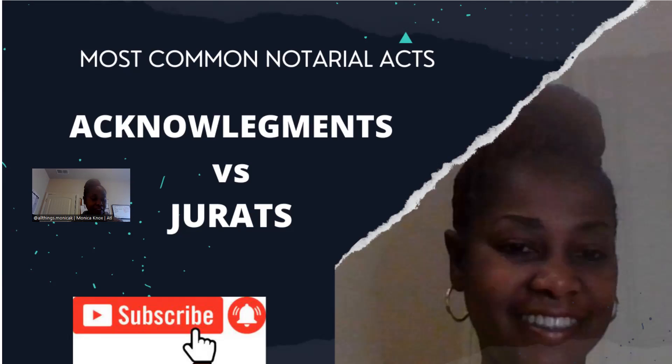Once I have verified that their ID is good, then I complete my notary journal. Now I live in the state of Georgia. Georgia does not require me to have a notary journal. However, in order to protect myself, I complete a notary journal — I journal every notarial act that I do. Every time I stamp a document, I write it down in my journal. I have the signer sign their name, and I also get a right thumbprint to verify that I did meet with them and that they willingly signed the documents. That is just to protect myself.